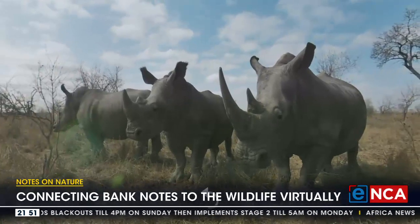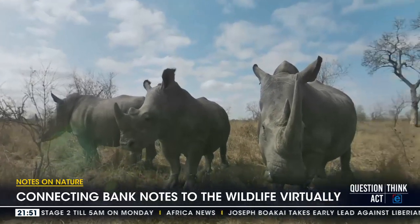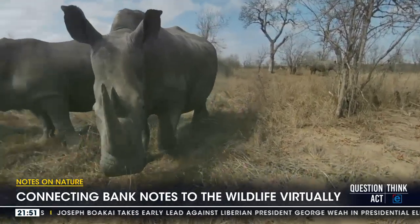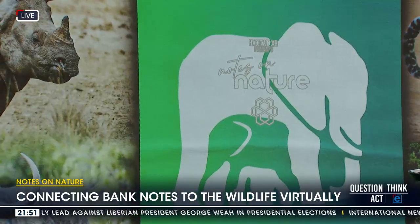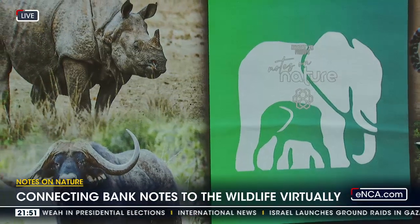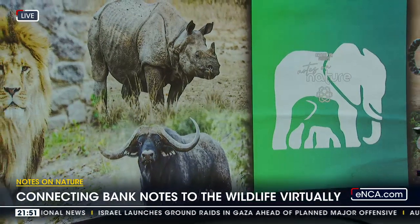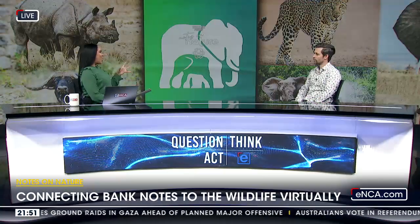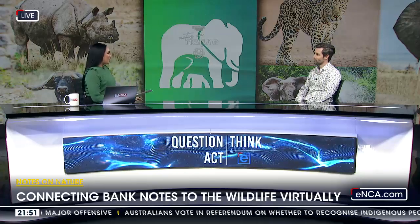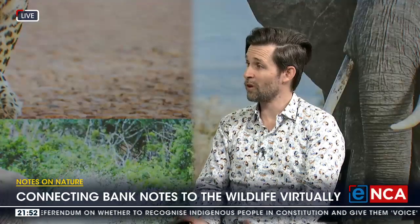I was just in Kenya — the stats there are that only five percent of Kenyans actually ever get to see their own national parks, and it's the same here. So how do we change that? Our focus is on using immersive technologies like virtual reality, 360 video, augmented reality, and holograms to create immersive enough experiences to keep that connection alive where physical access isn't possible or is tremendously expensive.